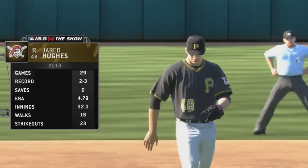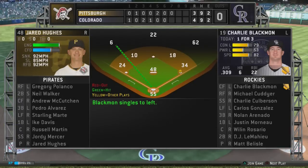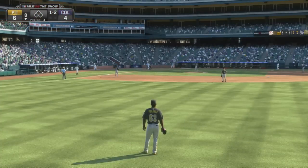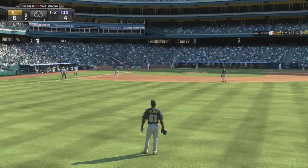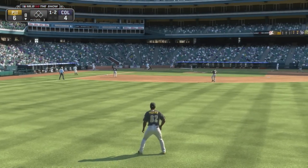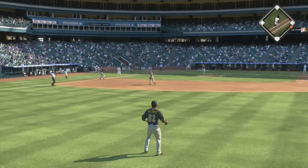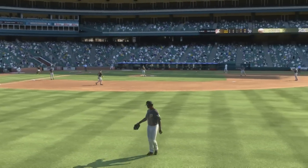Jared Hughes will get the ball now as he'll take over on the mound to start the home seventh. Carlos González will lead things off here in the bottom half of inning number eight. Swing and a ball headed towards the hole — throw by Barmas gets him for out number one.